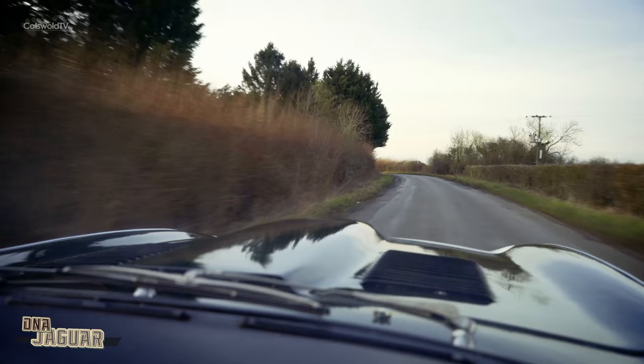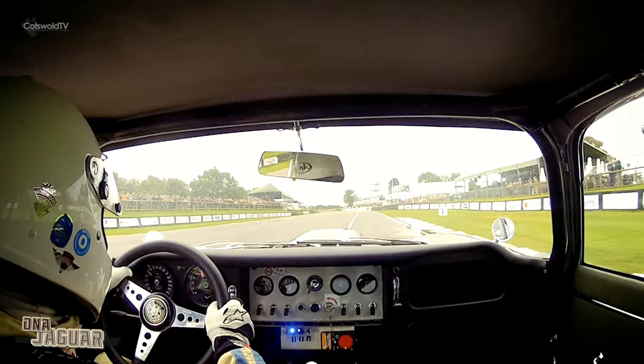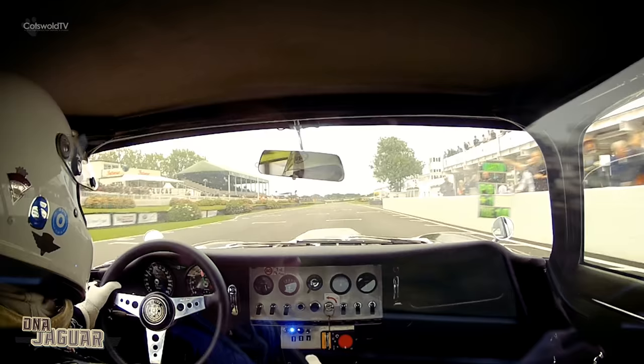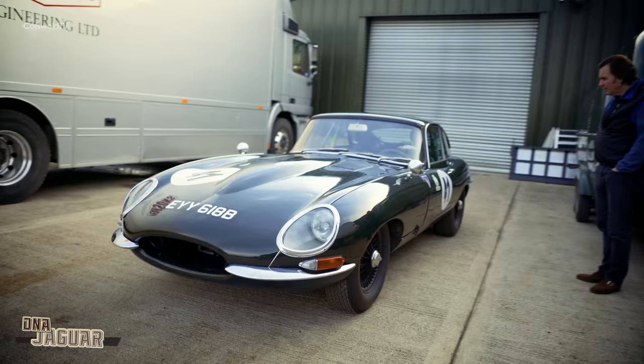It's great to be back in it again actually. I miss driving this car — I really don't drive it enough. So there she is, almost ready to go. The next time we see her we'll be at Goodwood.